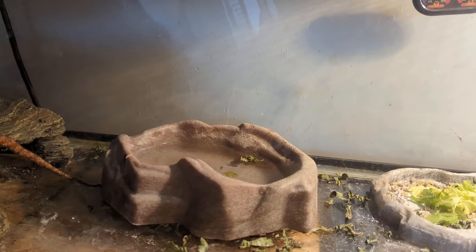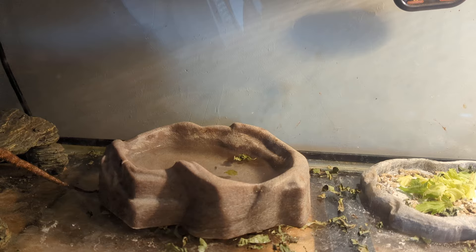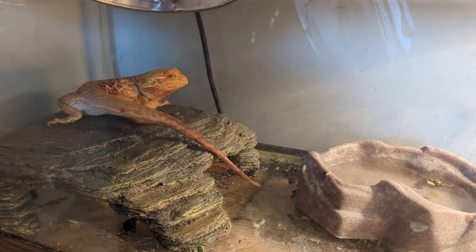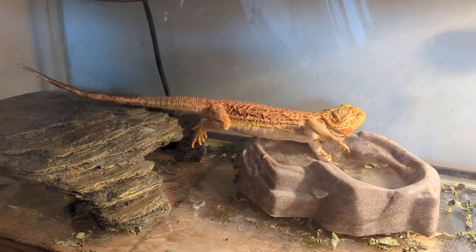She also has a very large water bowl which is very helpful for her because she likes to sit in it when she's impacted and it helps her go to the bathroom. And I've been giving her baths every day to also help with that.